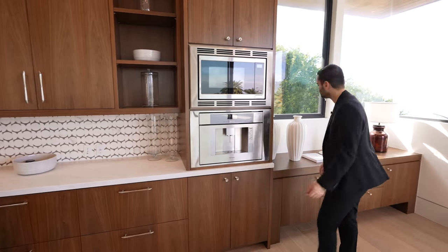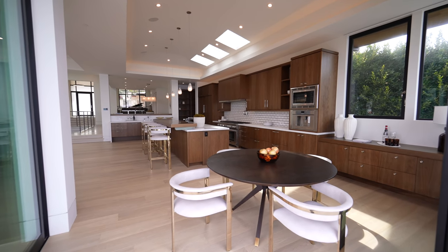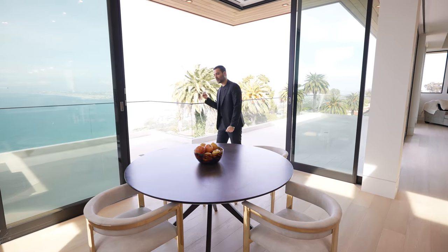And lastly on this side, we have more built-ins, espresso maker, microwave. And right here, another dining area off of the kitchen. Overall it's a great space. I love the family room and the kitchen that is all open. But now, let's go outside.